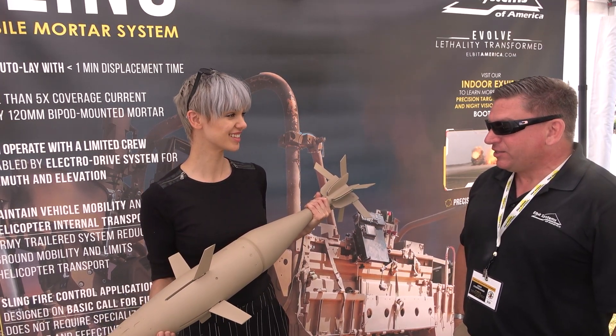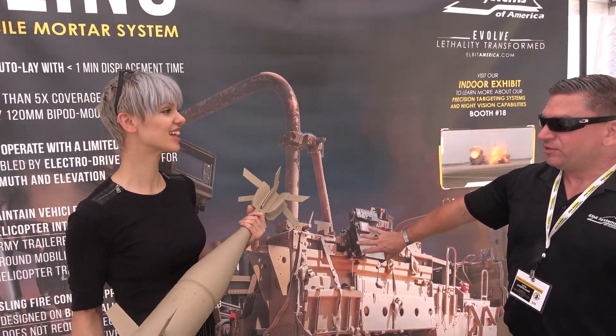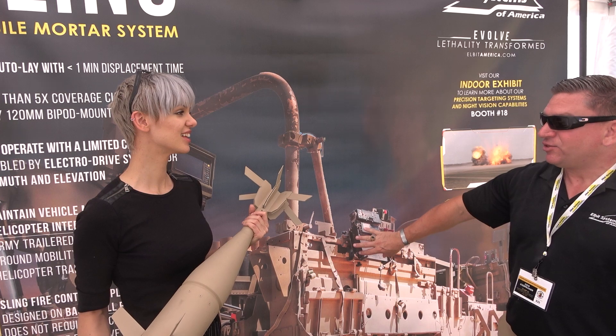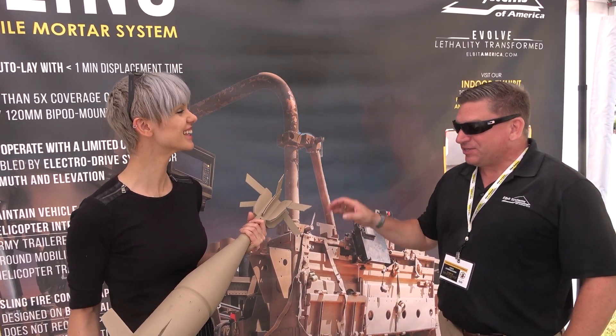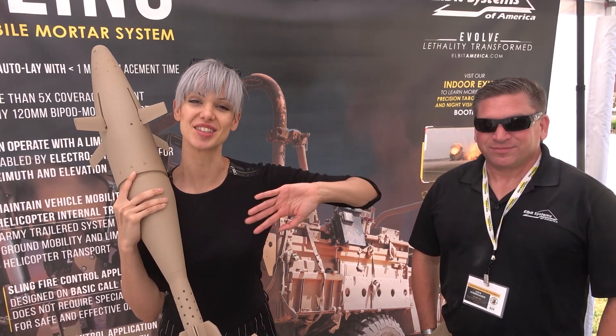And where can we find out more about your systems? We're going to be at AUSA in DC in a couple of weeks and we will have an actual Sling system — you can come see it, touch it, jump on it like you get on all the other tanks. We'll still just have models of the Iron Sting. Well, thank you guys very much for watching. Go ahead and check out Elbit Systems and the rest of their tech — I'll drop some links in the description below. If you dug it, throw a like on this video and subscribe to my channel if you haven't already. I'll see you at AUSA and I'll see you next time.